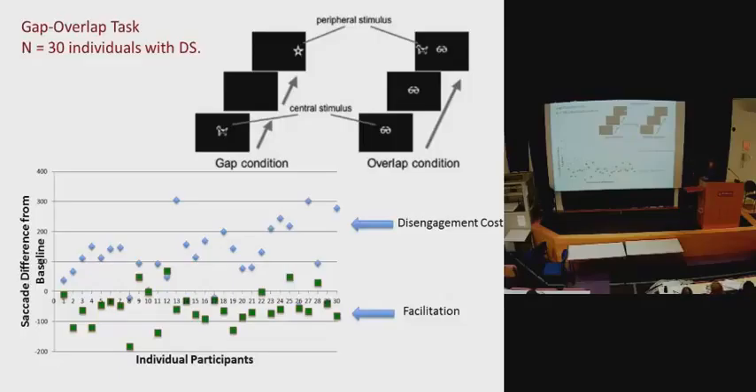This task using the eye tracker involves a stimulus in the centre of the screen. In the gap condition, the central stimulus disappears and then another stimulus appears at the side. In the overlap condition, the central stimulus remains on screen when the peripheral stimulus appears, creating two competing stimuli. It's very hard for a baby to disengage from a central stimulus and move their attention across, so we use this as a measure of disengagement. In the gap condition, the disappearing stimulus facilitates the infant — giving them a cue that the first is gone and prompting them to look for the next one.